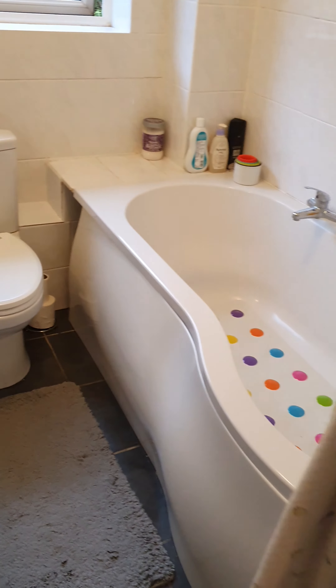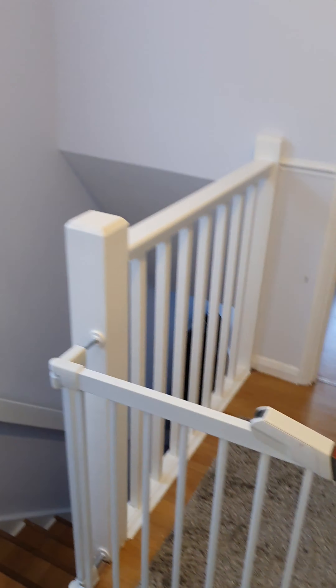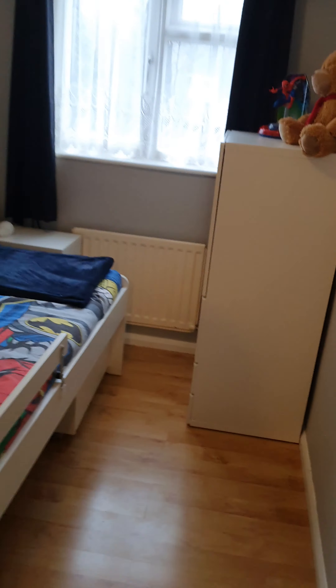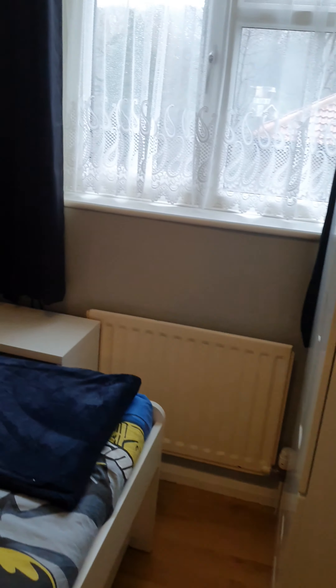That concludes the tour of the upstairs. Thank you for viewing. If you could ring Streets Estates on 01634 730 262, thank you.